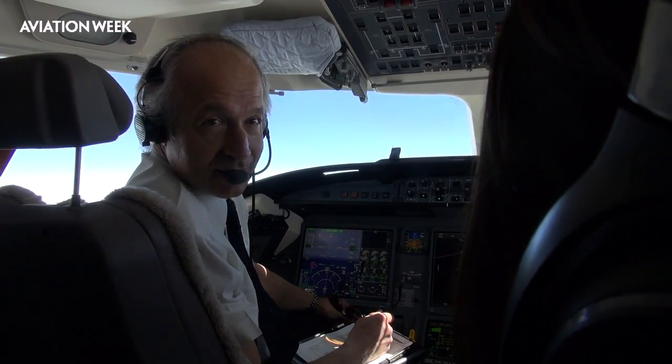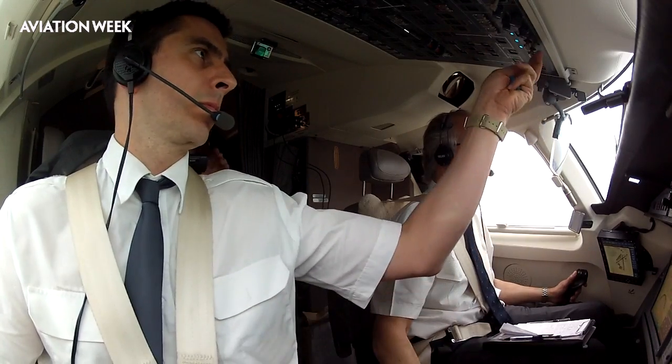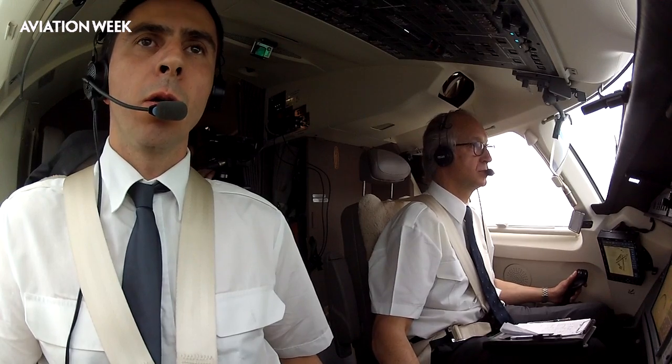Hotel Foxtrot, the surface wind is at 020, 8 knots. You're clear to land.